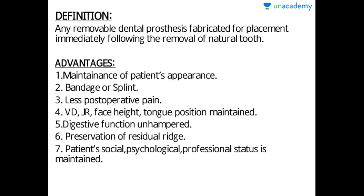What are the advantages? Number one: maintenance of patient appearance. As soon as the teeth are removed, the artificial substitute or denture is provided, so the appearance of the patient is not affected at all. Number two: it acts as a bandage or splint — it provides medication to the underlying socket, the fresh bleeding points are covered, and bleeding is stopped by the denture.